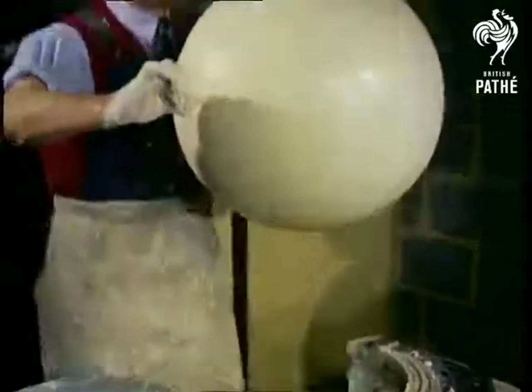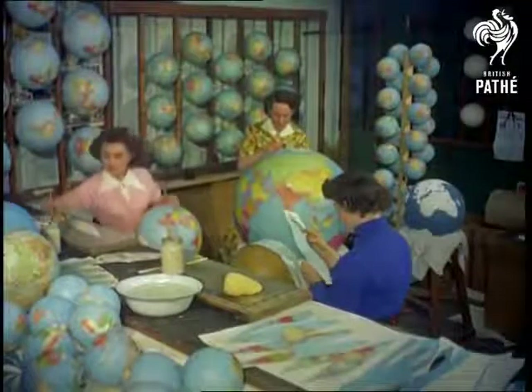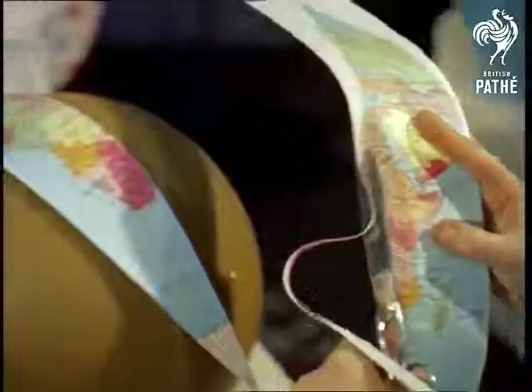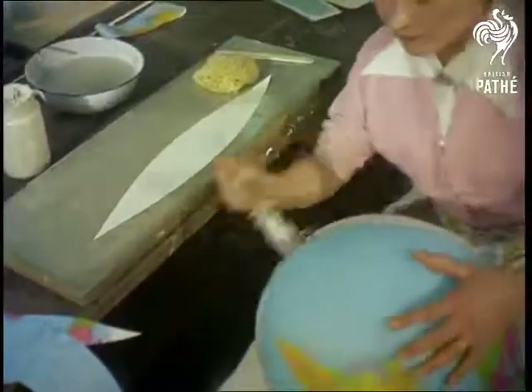Once the globe is set and dried, it passes to another department where the covering map is pasted on. Like restoring the skin to a peeled orange, the coloured printed sections exactly cover the surface. But the covering process calls for a keen eye and steady hand — a fraction of an inch out will put the world miles out of joint.